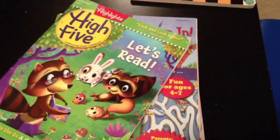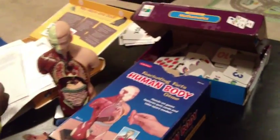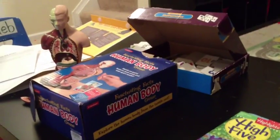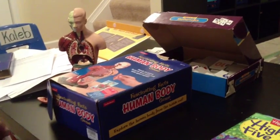I really recommend Highlights High Five. These are just some of our favorites — things I've either found online or absolute favorites we've had around the house for years. I hope this video has been helpful. I'll link all of these activities and where you can get subscriptions. If you have any questions about other things you can do with your kids aside from your Montessori shelf work, let me know. Bye!